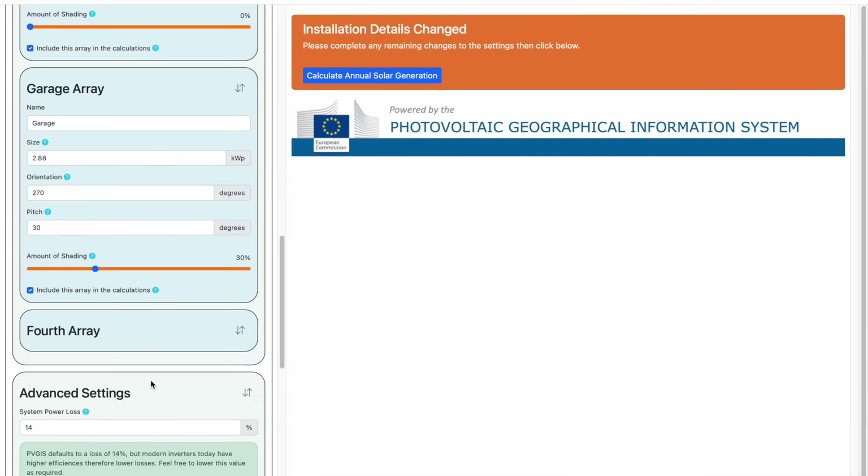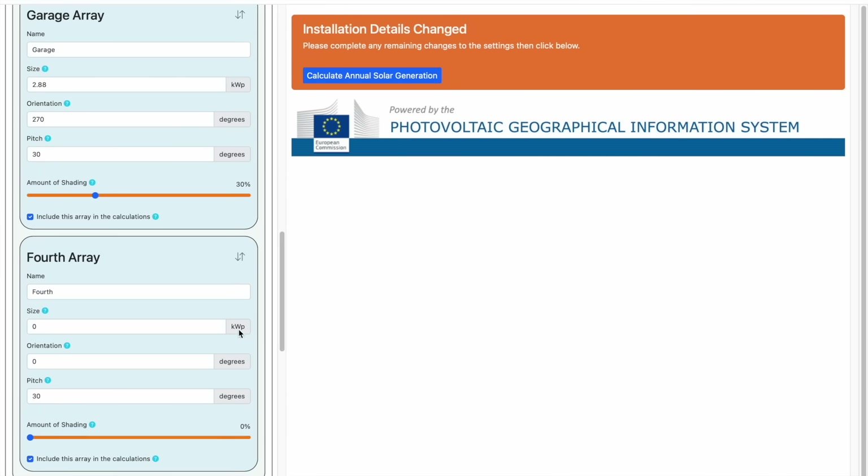Then finally, we'll add a fourth array — this time a very small array, just two panels — on a shed with a flat roof. So that's 2 times 480 watts, which equals 0.96 kilowatts peak. Now because it's a flat roof, it doesn't actually matter what orientation we put, so we'll just use zero. And of course the pitch will also be zero. There is a very slight amount of shading on the shed roof, so we'll set the slider to 10%.